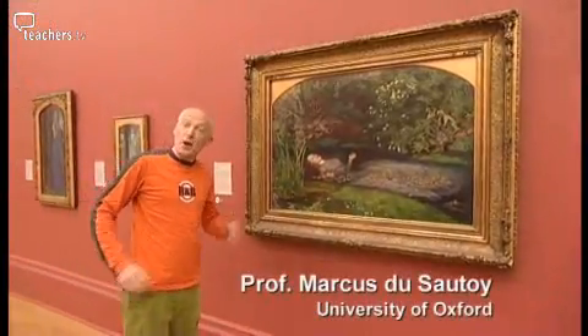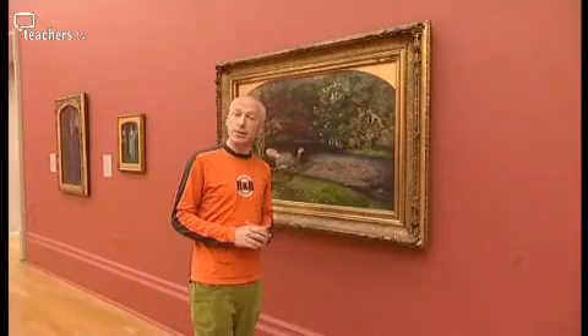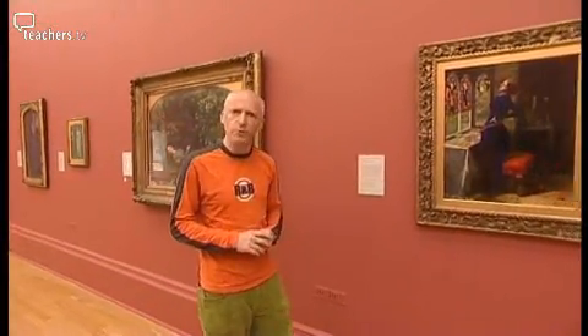Beautiful, isn't it? This painting was regarded in its day as one of the most accurate and elaborate studies of nature ever made. In my mind, an equation can be just as beautiful.